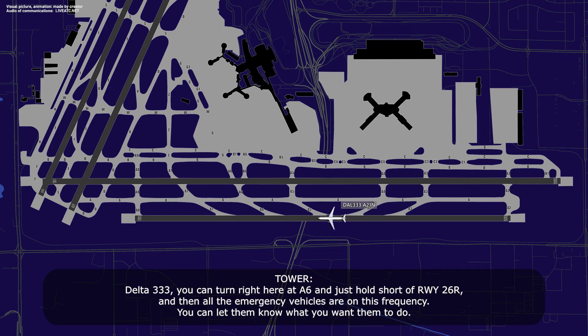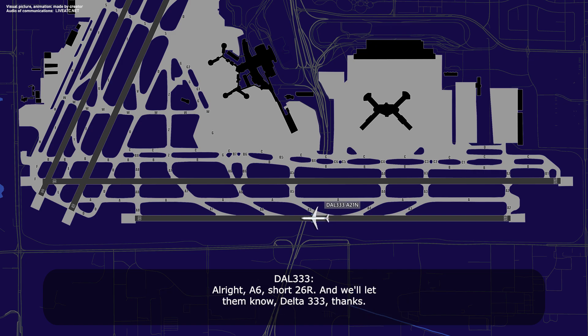Delta 333, you can turn right here at Alpha 6 and hold short of runway 26 Right. All the emergency vehicles are on this frequency, you can let them know what you want them to do. Alright, Alpha 6, short of 26 Right, and we'll let them know, Delta 333, thanks.